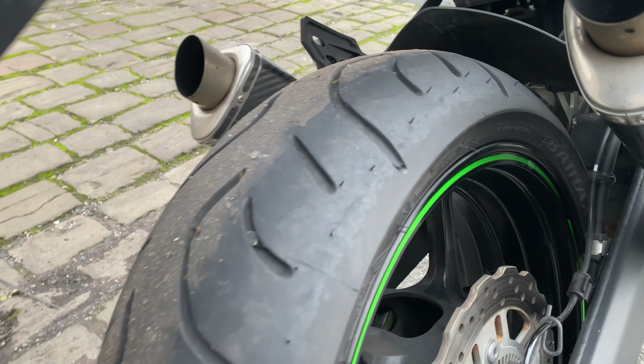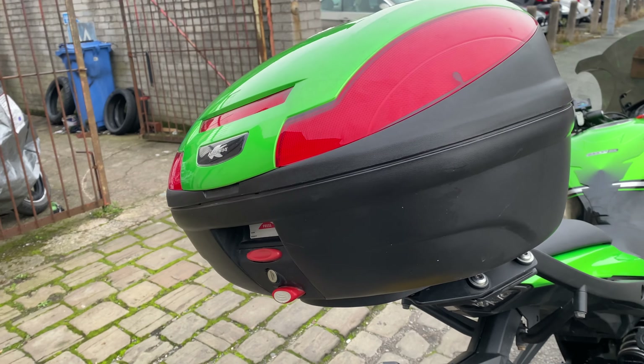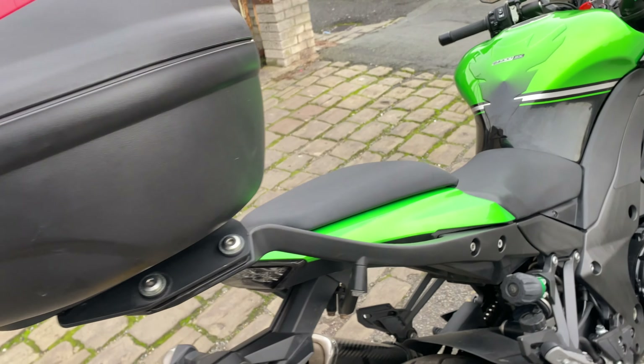Tires are virtually brand new — we fitted them for the customer last month. As you can see they've still got a bit of the nobbles on. There's the registration if you want to get an insurance quote.